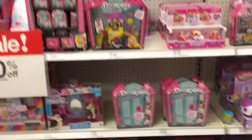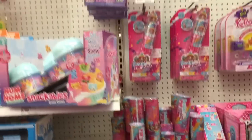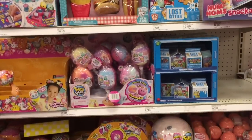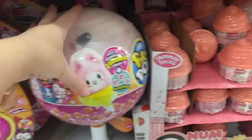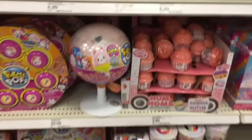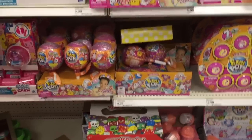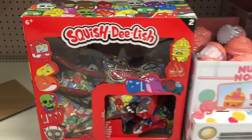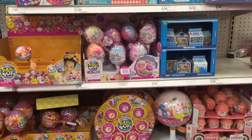They have Dorables, some Party Pop Teenies, Num Noms squishies — it seems like they have a soft and slow section — more Pick Me Flips, a new jumbo plushie that's cute, Poopsie Slime Surprise, some Squish Delish ones, and some more Lost Kitties and stuff.